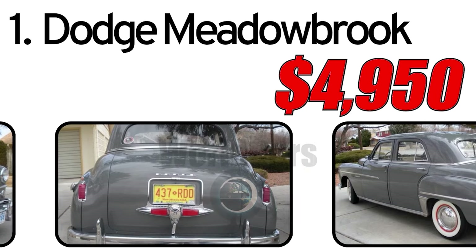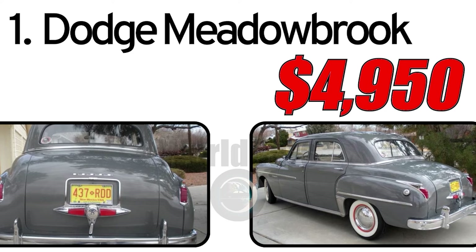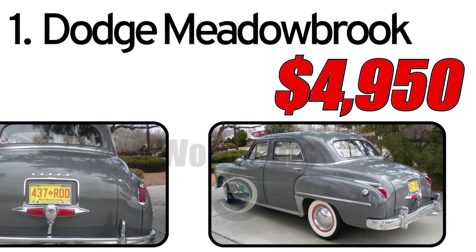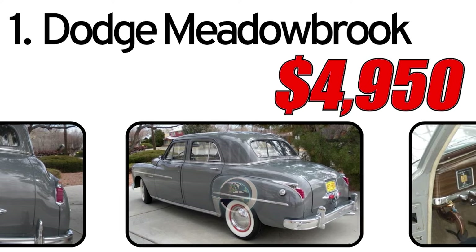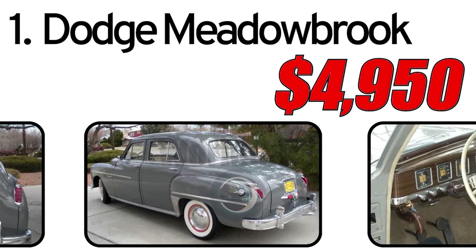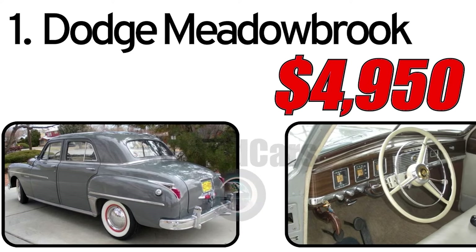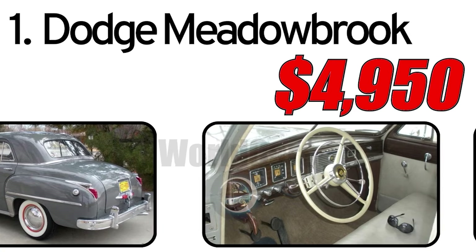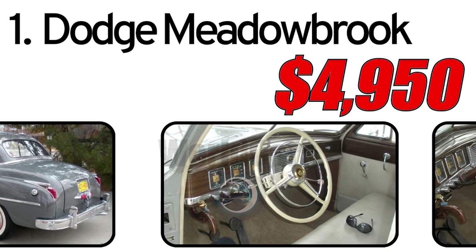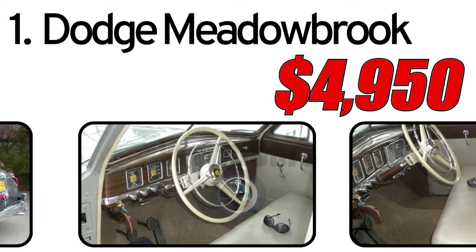The first: spacious interior. The Dodge Meadowbrook was designed with an emphasis on spaciousness and comfort, offering passengers ample room. The second: fuel efficiency. At the time, many automakers, including Dodge, emphasized fuel efficiency, and the Meadowbrook was no exception. The third: classic style. Stylish design with attractive lines and chrome accents made the Meadowbrook an appealing choice for car enthusiasts in the 1940s.